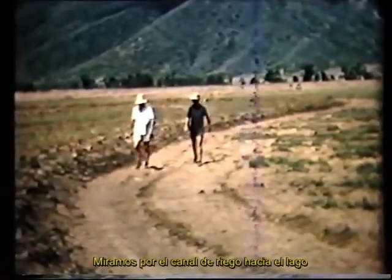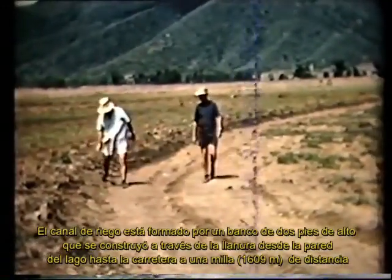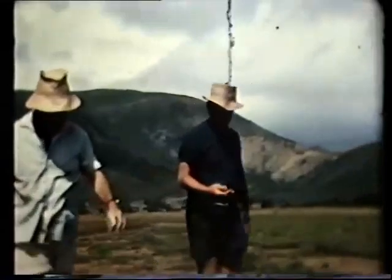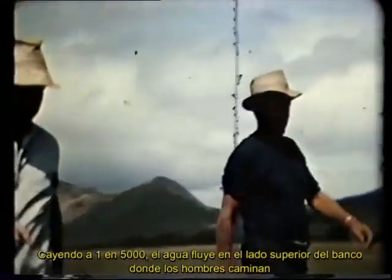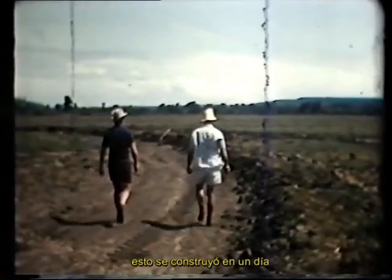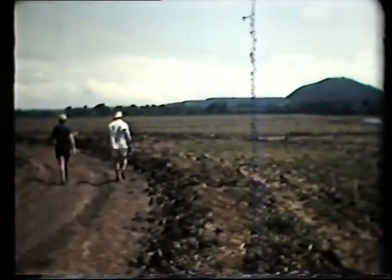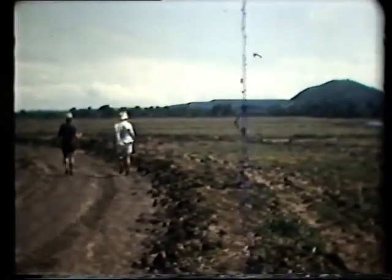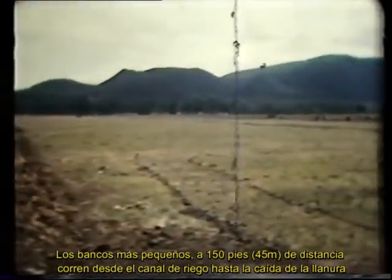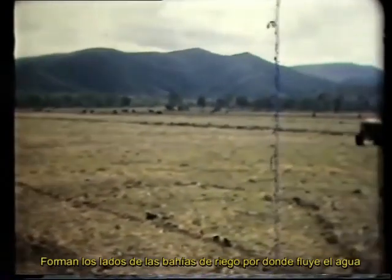We are looking along the irrigation channel towards the lake. The irrigation channel is formed by a two foot high bank which was constructed across the plain from the lake wall to the road a mile away. Falling at one in five thousand, the water flows on the other side of the bank where the men are walking. It was constructed in a day. Smaller banks, 150 feet apart, run from the irrigation channel down the fall of the plain. They form the sides of the irrigation bays down which the water flows.